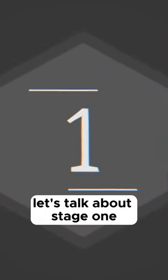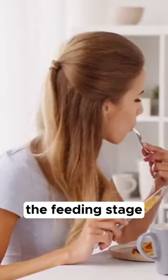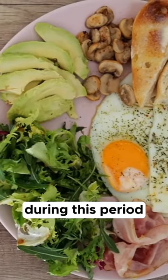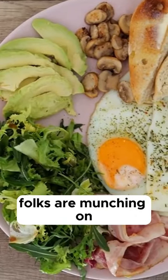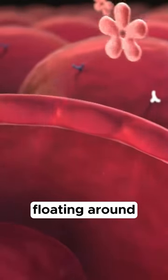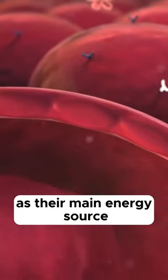Let's talk about stage one of the five stages. Dr. Cahill called this the feeding stage, and it spans from right after a meal up to about four hours later. During this period, there's usually an abundance of glucose because folks are munching on a mix of carbs, proteins, and fats. With all that glucose floating around, our cells happily gobble it up as their main energy source.